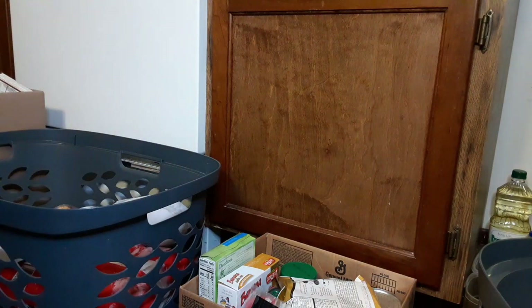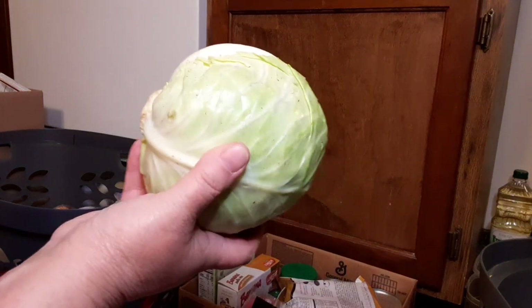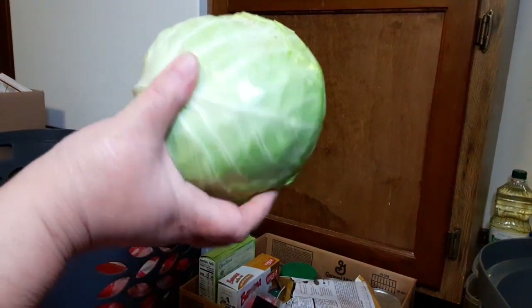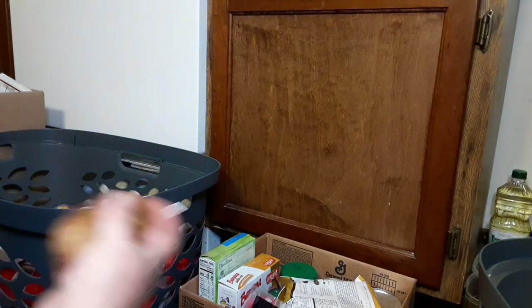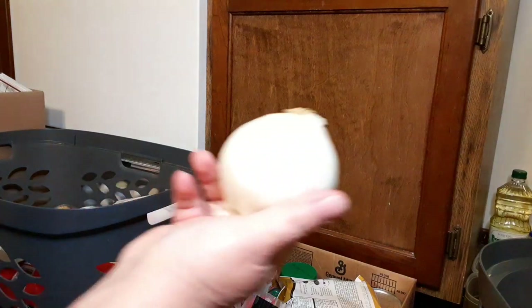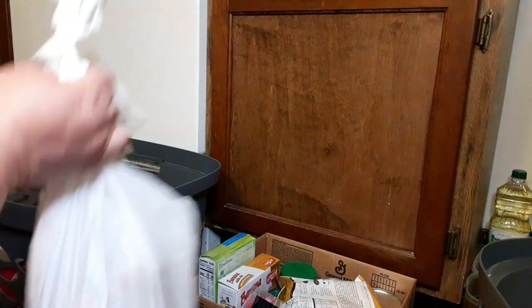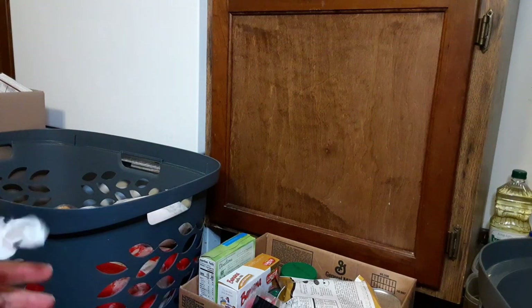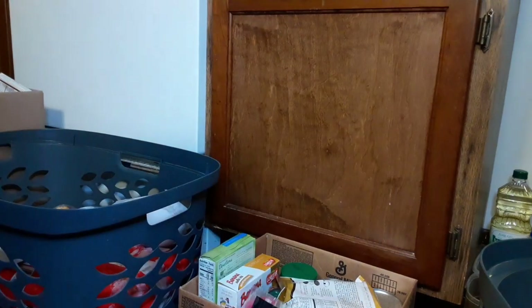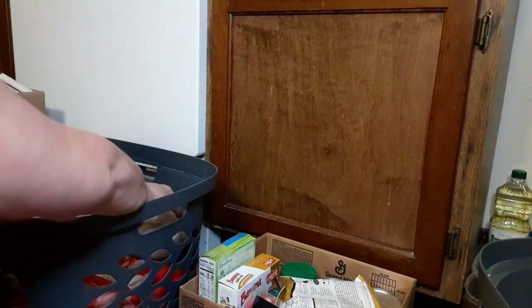We have another bag — oh, perfect! I almost bought some because I want to make another batch of Calcannon. So that's awesome. And then we have an onion and a few potatoes in here, which would be about the right amount of potatoes to make Calcannon with. I just don't have any bacon, so that's the only thing I would have to pick up. I'll just set them right there.